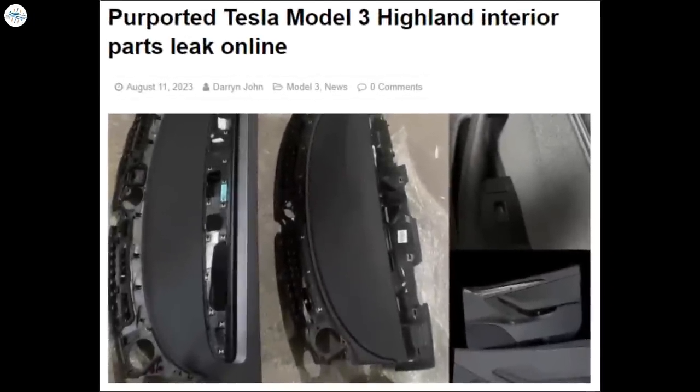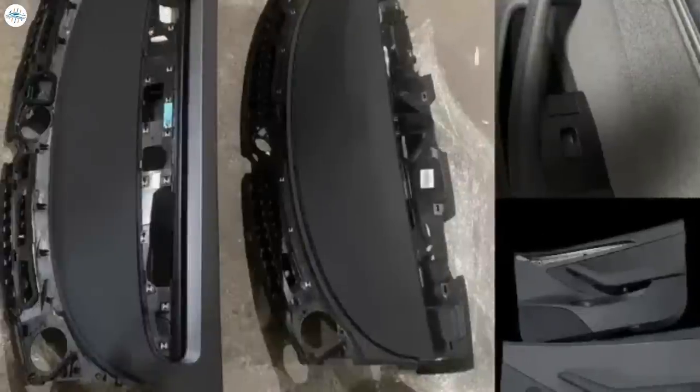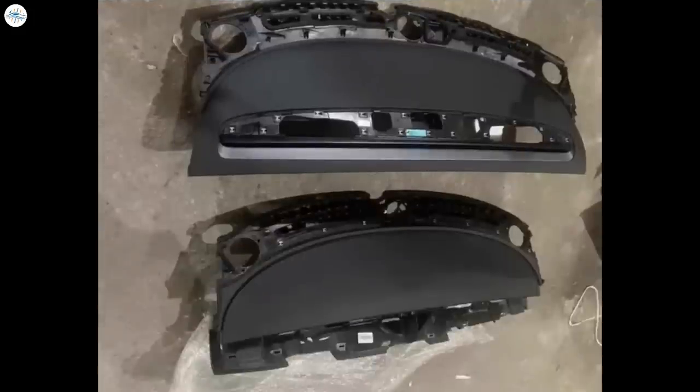Moving to the last update: purported Tesla Model 3 Highland interior parts leak online. Several parts from the interior, claimed to be from the Tesla Model 3 Project Highland refresh, have been leaked online over the last few days, giving us what appears to be the best look yet at some of the changes coming to the interior of the electric sedan. A close-up picture of new 18-inch aero wheels has also appeared on the Chinese version of eBay, although those wheels may be a knock-off. The first interior part shared online was of the new dash, initially shared by an X user in China. The tweet has since been deleted, apparently at the request of the parts supplier, but as we all know, the internet is forever.